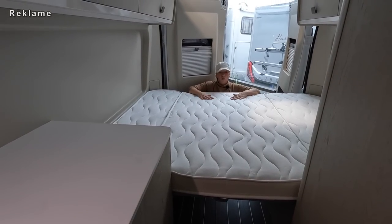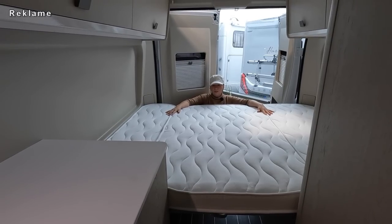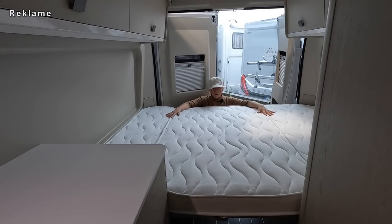Daten und Fakten kommen später. Da komme ich dann auch zu der Bettengröße. Übrigens fällt mir eins auf: gleich breit - Kopf- und Fußende. Das ist doch in Ordnung, das ist schon mal nicht schlecht.